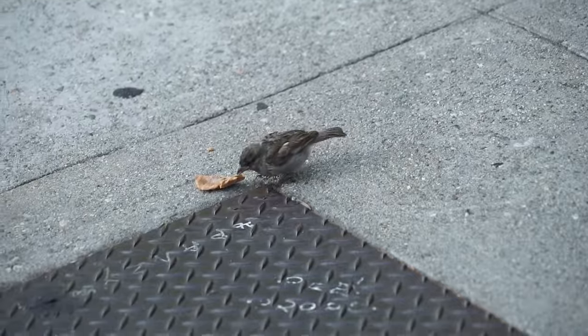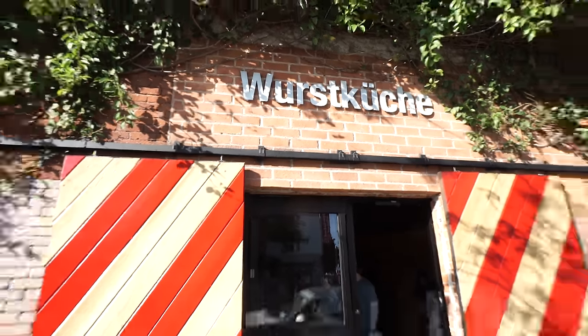What a brave bird. This spot behind me right here is called Wurstkuche — I probably butchered that because I don't speak German — but this place is really famous for German sausages.